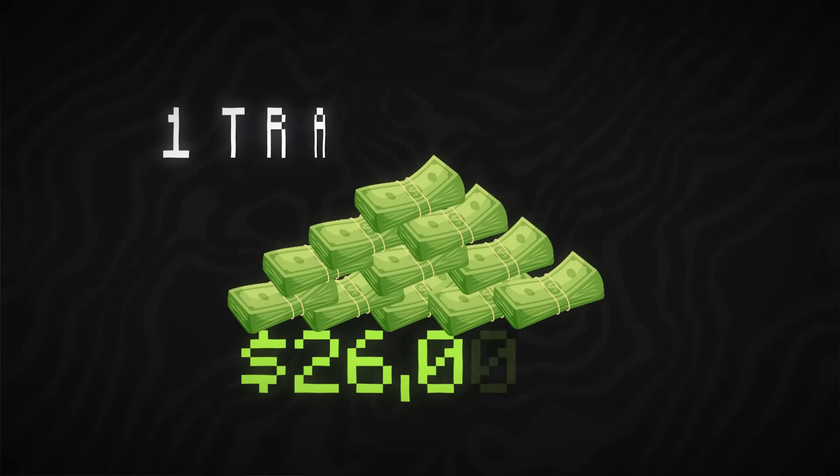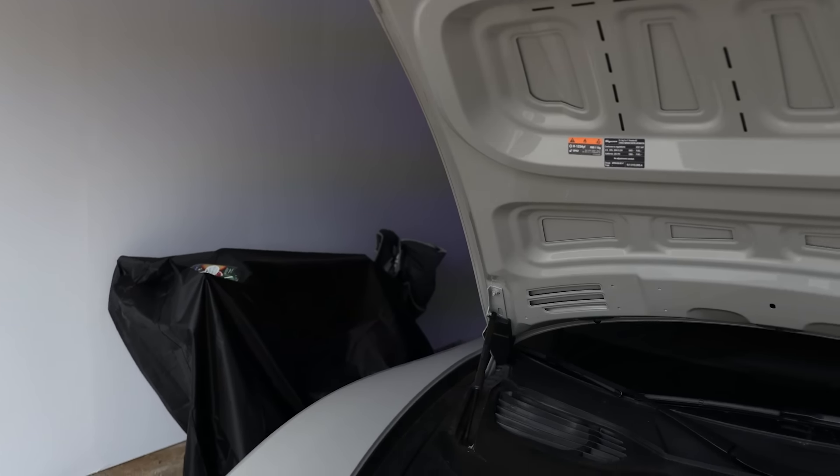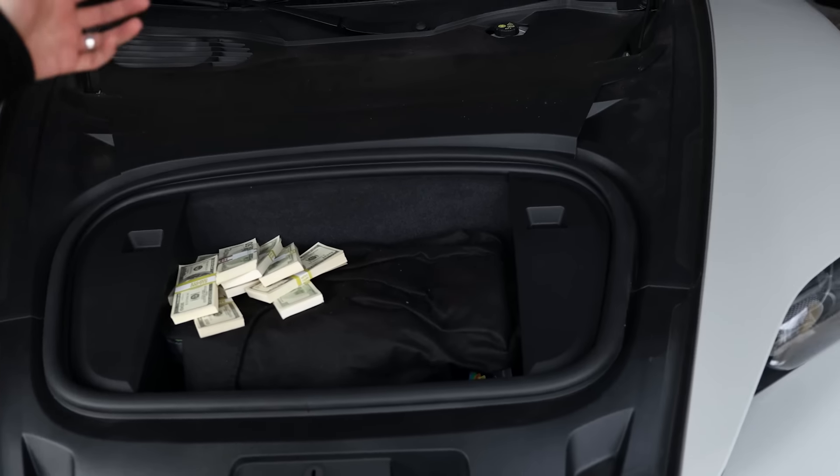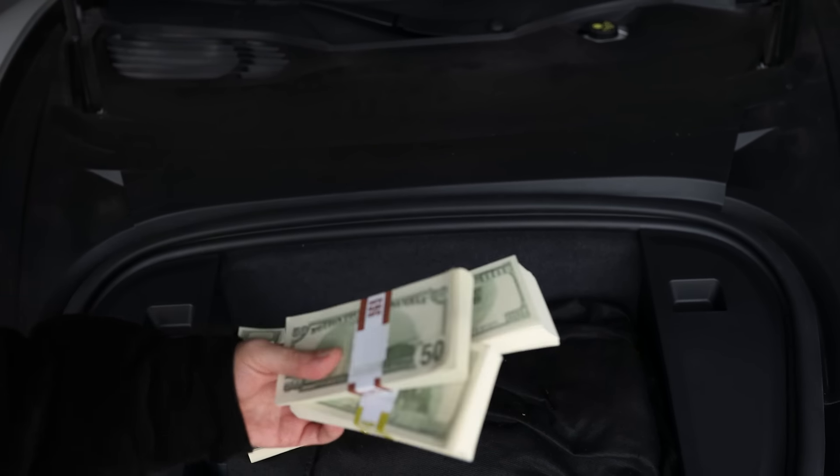I just made $26,000 in one trading hour and I'm going to show you how you can too. But before I do, let me just make a quick withdrawal right here out of the Porsche. They always say us YouTubers don't make live withdrawals — here's a live withdrawal for you right here.